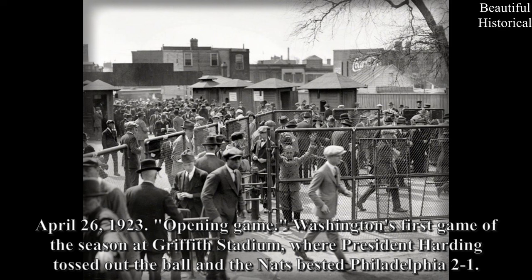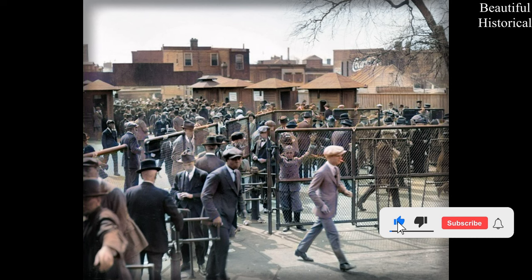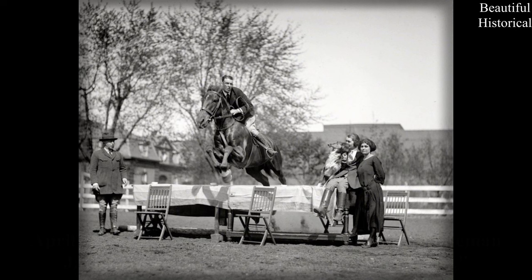April 26, 1923. Opening game — Washington's first game of the season at Griffith Stadium, where President Harding tossed out the ball and the Nats bested Philadelphia 2-1. April 24, 1923. Washington, D.C. Canadian horseman Jack Prestige on his thoroughbred Tipperary.